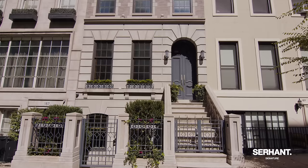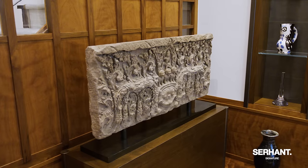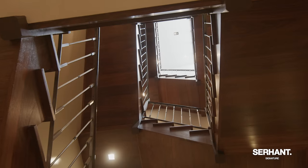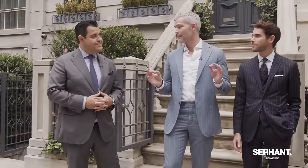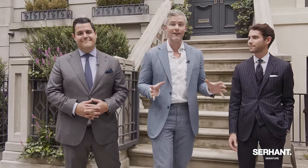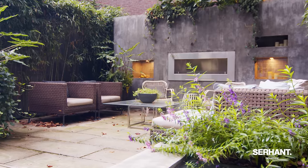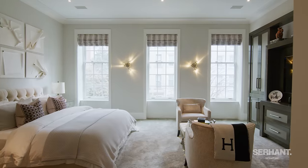My favorite thing is this facade, which is meticulously renovated by the owner. We've got over 7,500 square feet, six bedrooms, and over seven bathrooms. Probably one of the coolest staircases I've ever seen in my life. And the millwork throughout the house is incredible. You can move in right now. It's very rare that we get to show a home like this, let alone sell one that is so ready to go and so luxurious. So without further ado, follow me and I'm going to take you inside.